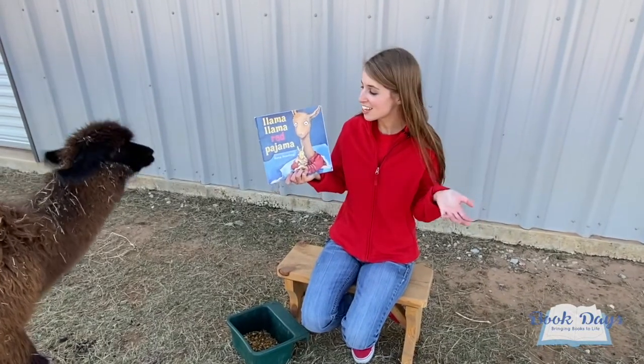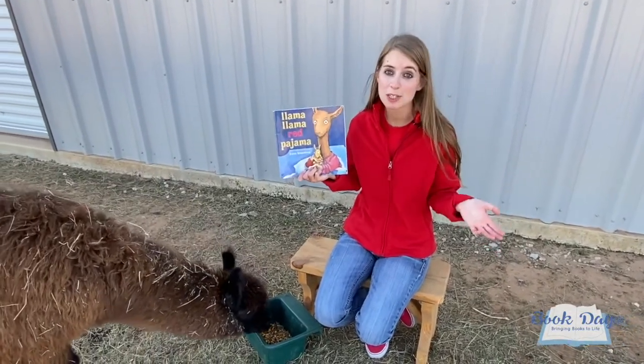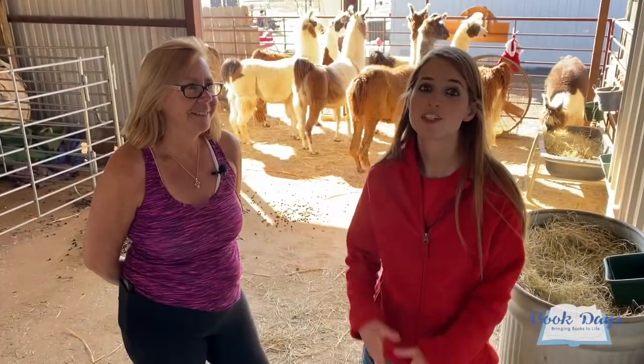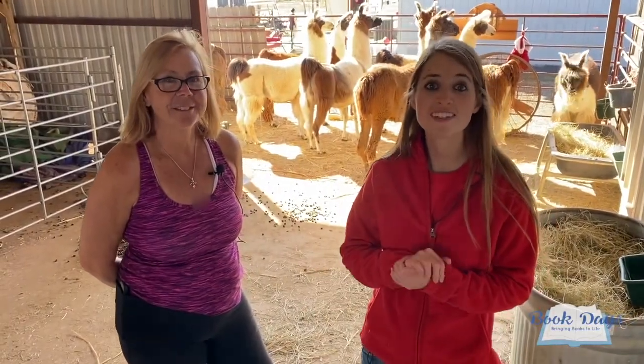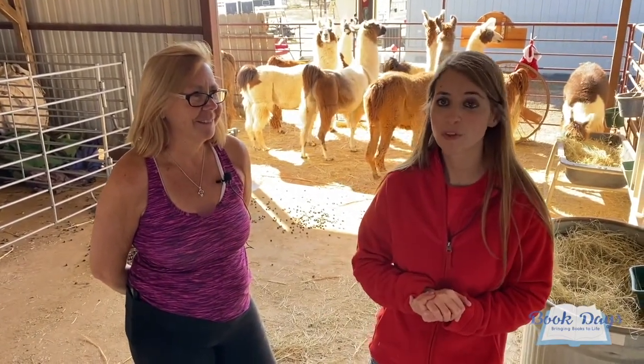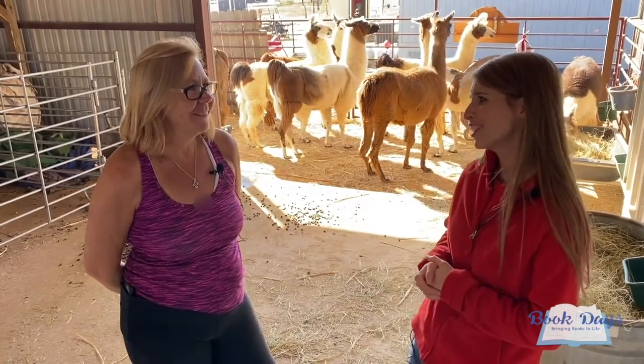The book of the day is Llama Llama Red Pajama by Anna Dewdney. Today's Book Day adventure has brought us to the Leslie Lane Llama Farm and I'm so excited to be here with owner Susan. Thank you so much for having us today.